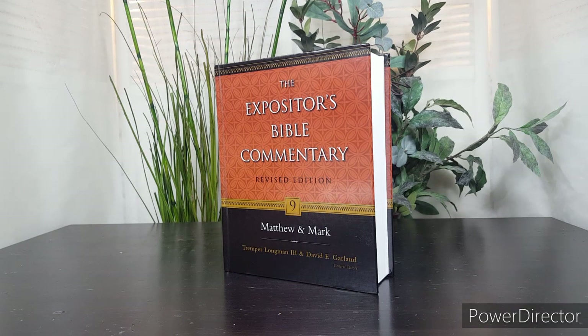Thank you for visiting bestbiblecommentaries.com. In this video, I'd like to show you the Matthew volume in the Expositor's Bible Commentaries series. Before I do, I'd like to invite you to subscribe to this channel to see videos on Bible commentaries, study Bibles, and other resources that help people understand God's Word. New Testament scholar D.A. Carson is the author of the Matthew volume in the EBC series.